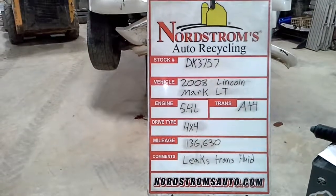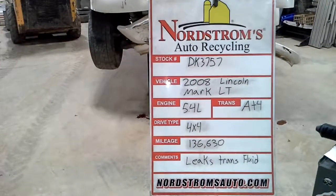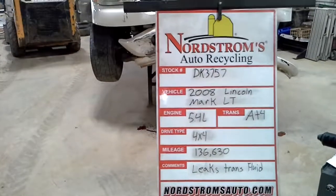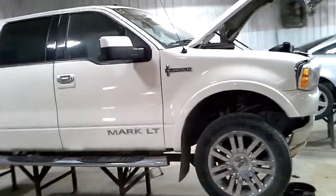Stock number DK37572008. 2008 Lincoln Mark LT has a 5.4 liter automatic four-speed. It's four wheel drive with 136,630 miles. This one's Lincoln transmission fluid — we won't be running it long. White in color, front hit. It does run and drive.